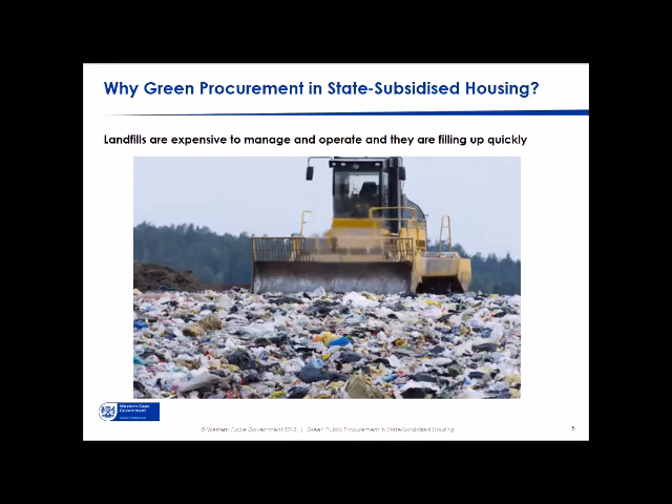Landfills are another major situation many municipalities face — waste management is very expensive, landfills are filling up, and building and construction material takes up an unnecessary amount of landfill airspace. So the key question becomes: how do we use the procurement of state-subsidized housing to address these issues?